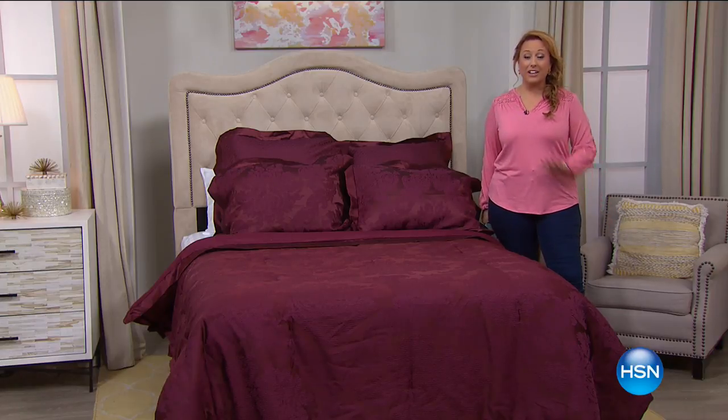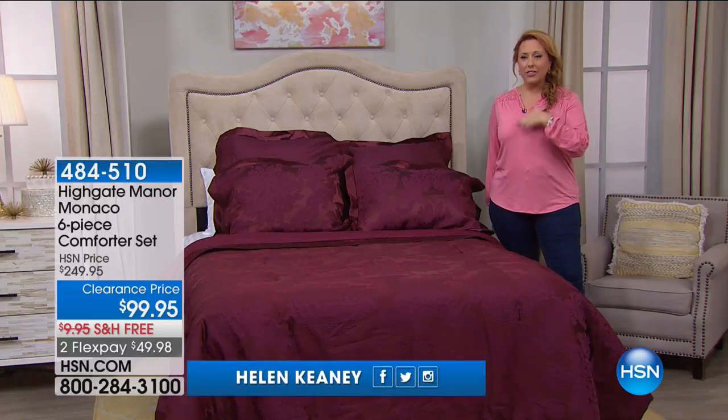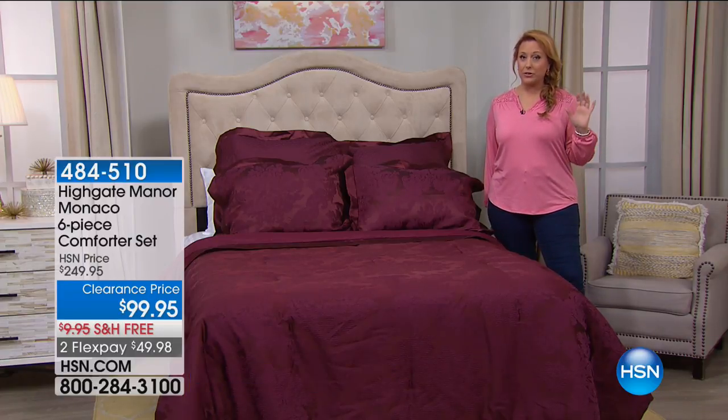Hopping today! Today's special is on fire. I'm glad so many of you are jumping in and picking them up. We've got the rest of the hour with bedding. I'm gonna stay with you for the hour after that, with crazy items in clearance for your kitchen.